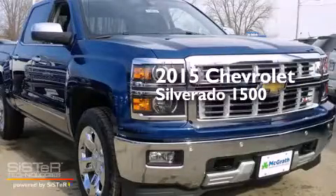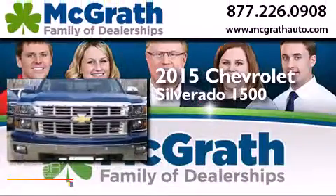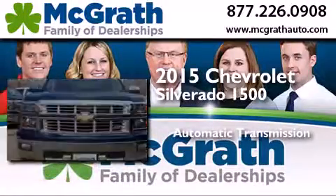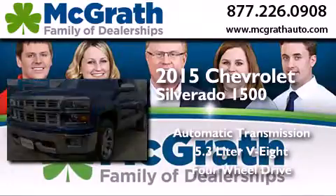This is a brand new 2015 Chevrolet Silverado 1500. This truck has an automatic transmission, a 5.3-liter V8, and the added capability of 4-wheel drive.